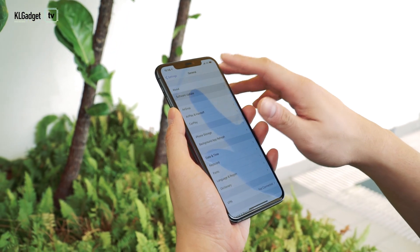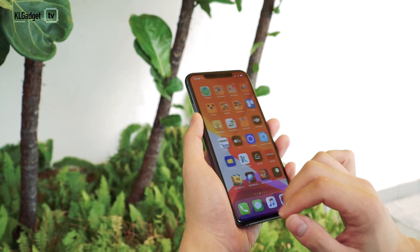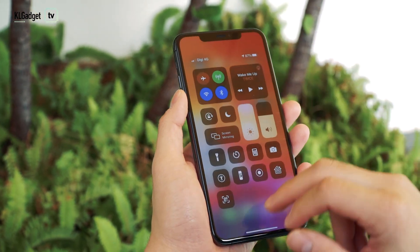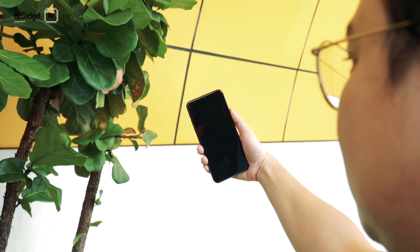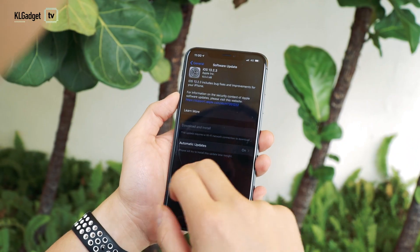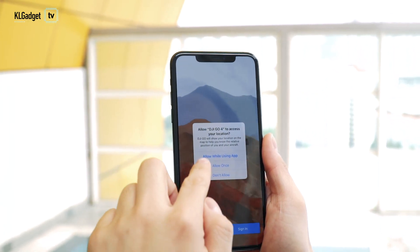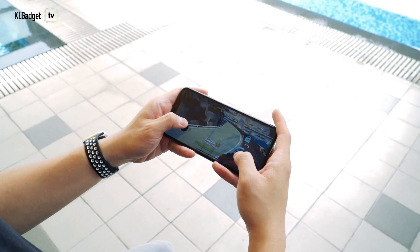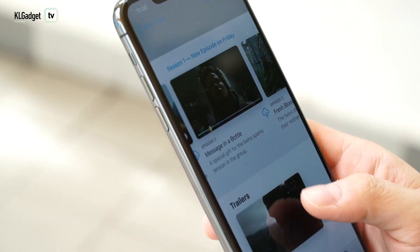iOS 13 has gone through several updates since I started this review. I encountered mostly UI issues during the review period, which still happen occasionally and can be annoying. But considering the improvements over iOS 12 and the iPhone 11 Pro's faster hardware, you tend to forgive those shortcomings. Face ID works faster and more precisely than on the iPhone XS Max. Dark mode helps conserve power and soothes your eyes in dim lighting. Improved privacy controls keep users informed of apps using their data. And two big updates — Apple Arcade and Apple TV Plus — are services Apple is betting hard on.